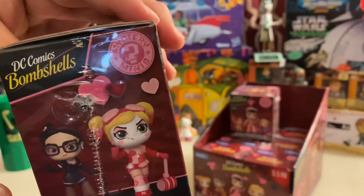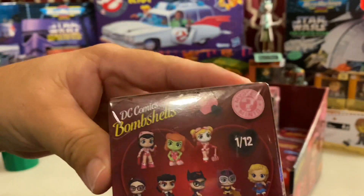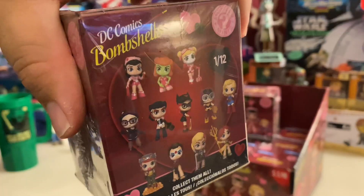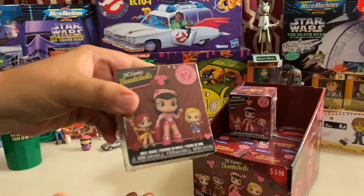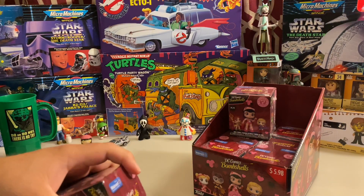We have, of course, all the different DC characters — women, females of the DC lineup. And we're going to go ahead and open it up and see who our character is for this week. So let's get to opening this up.